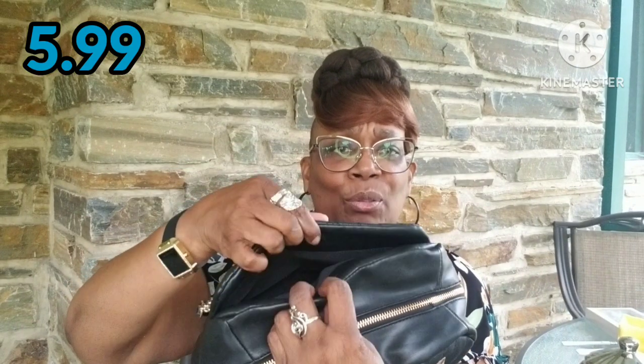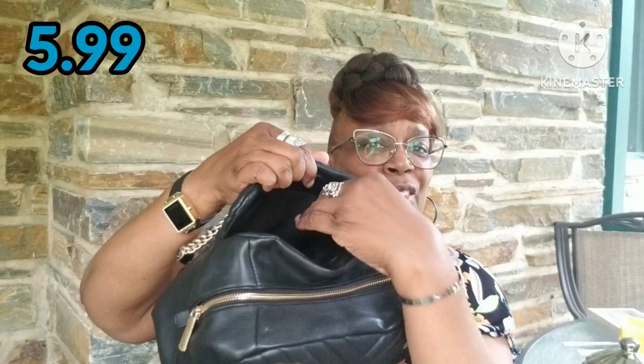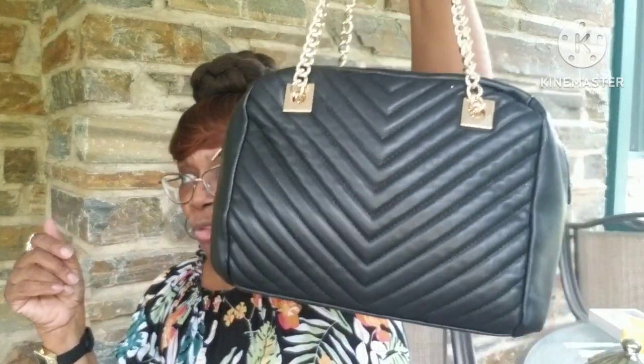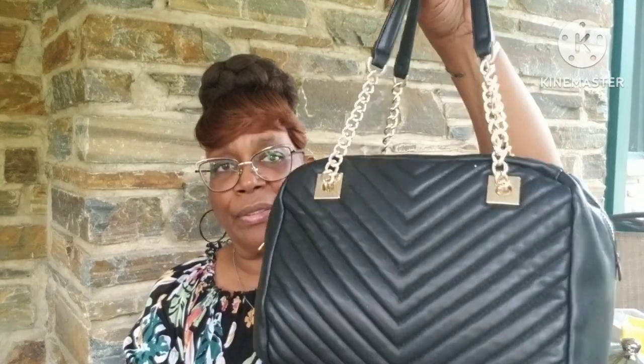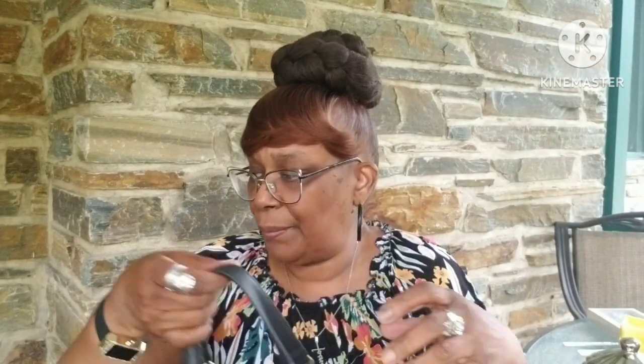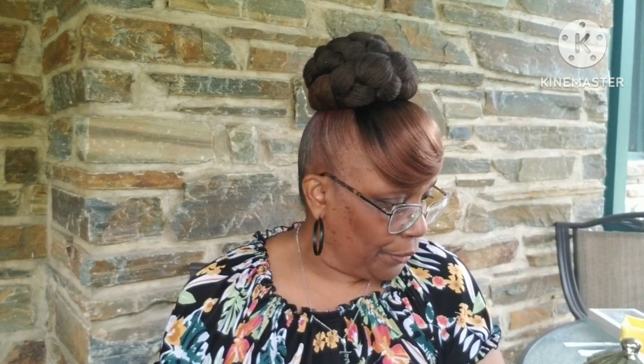It has a magnetic closure, and there's space there too. I paid $5.99 — it was on Senior Citizen Day, so I probably paid five something for this. And that's all I got from the thrift store.